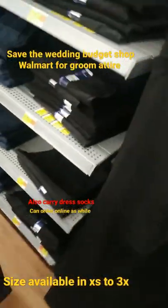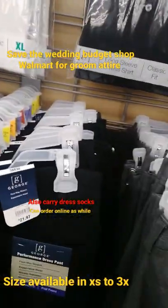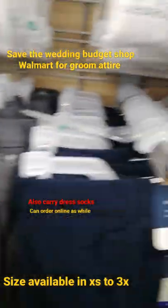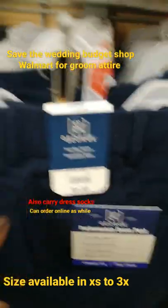These ones are $12.98. They also have dress pants — they're nice and cute. They have the black ones, gray ones, and blue ones, and they are $21.97.